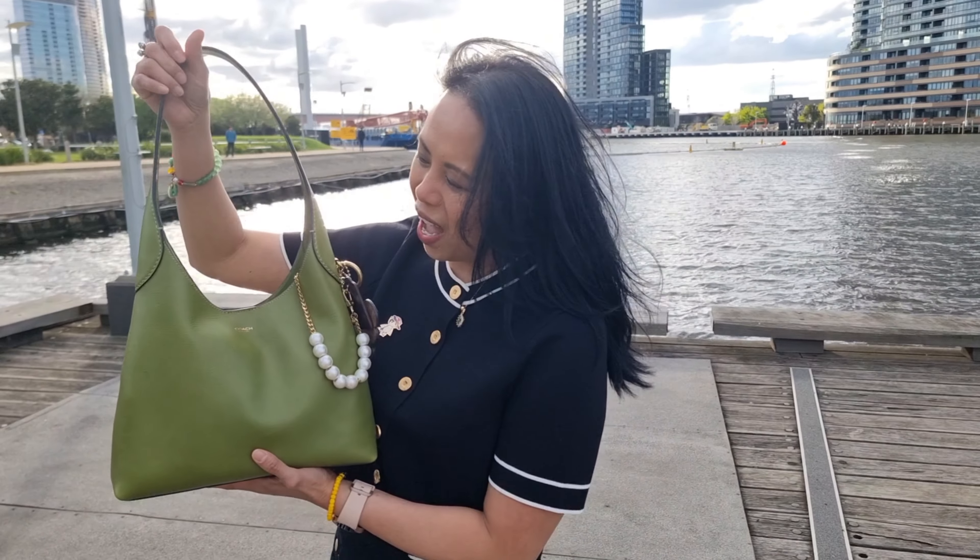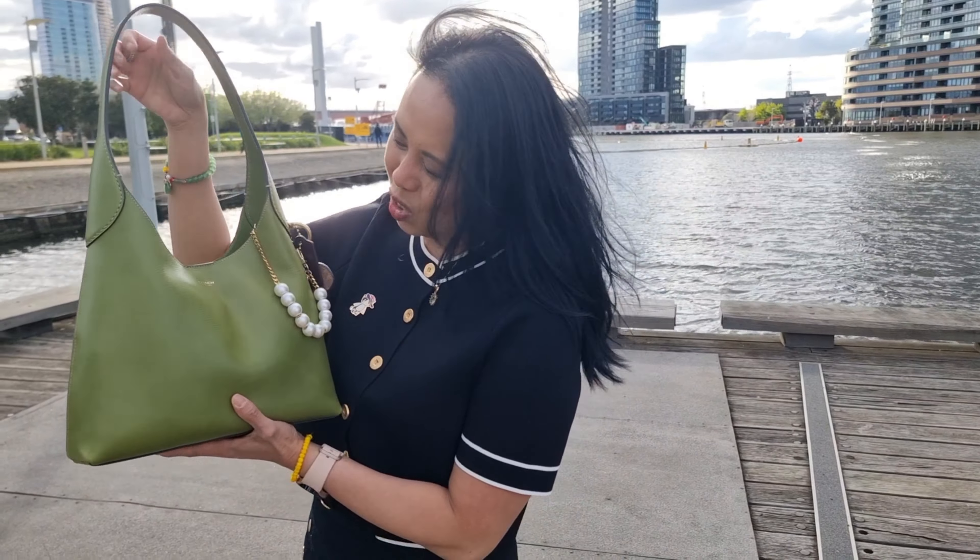Hi everyone, today I am doing a 'what's in my bag' on location and we are at the Riverside Esplanade. I hope you like the view. First let me show you my outfit of the day — I think it matches my bag. It is now spring here in Melbourne, a beautiful day today, a little bit windy but nice and sunny.